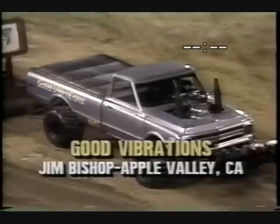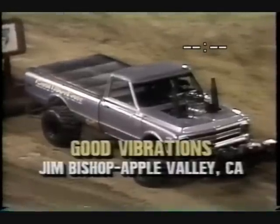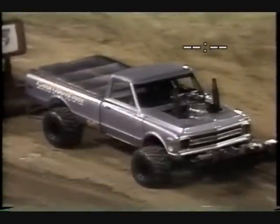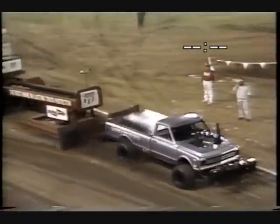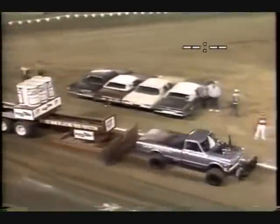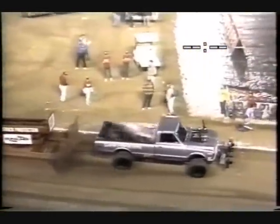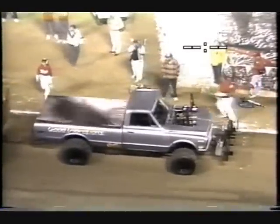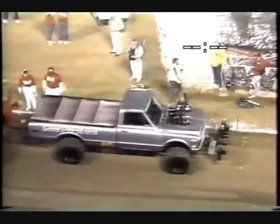Next up, Jim Bishop from Apple Valley, California — this is the Good Vibrations. Jim runs a little motor, 468 cubic inches, and it runs on gasoline. Having a little bit of problems with the tires keeping them glued to the ground — bouncing around a little bit, and that's going to take some footage off the Good Vibrations.